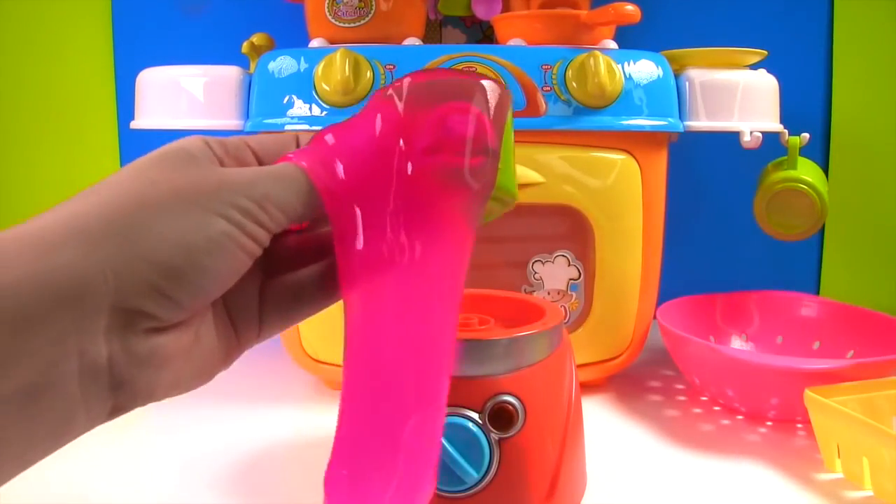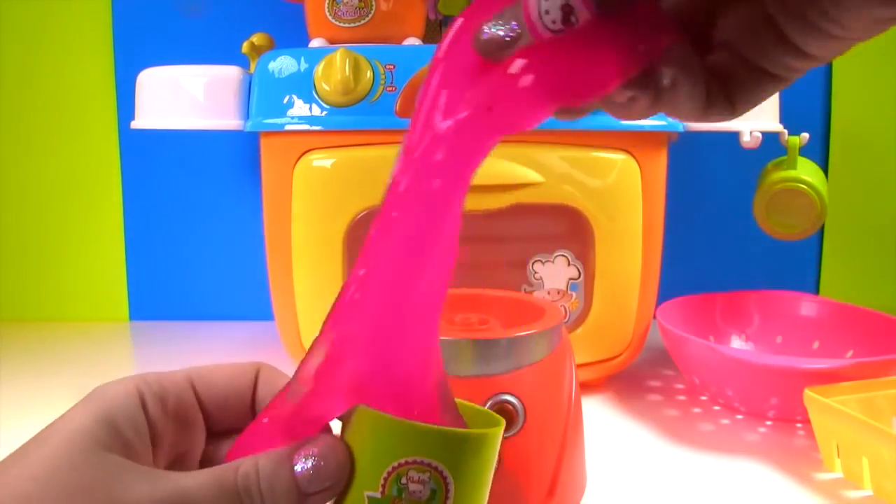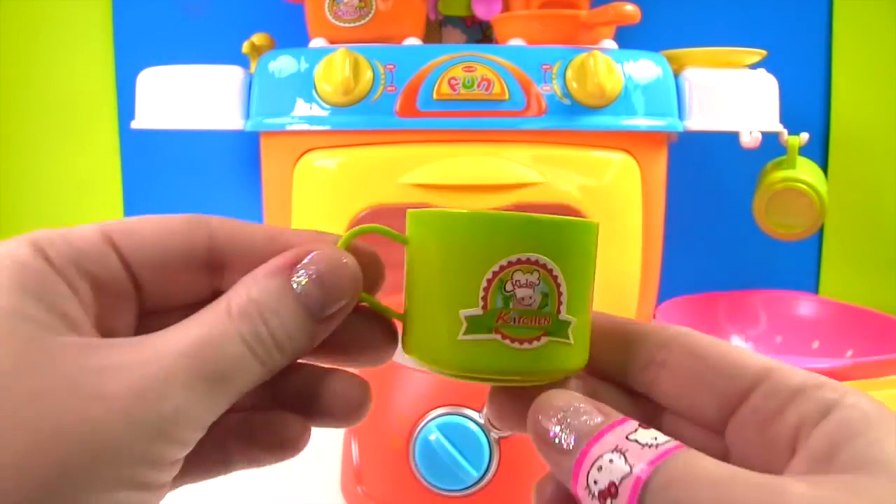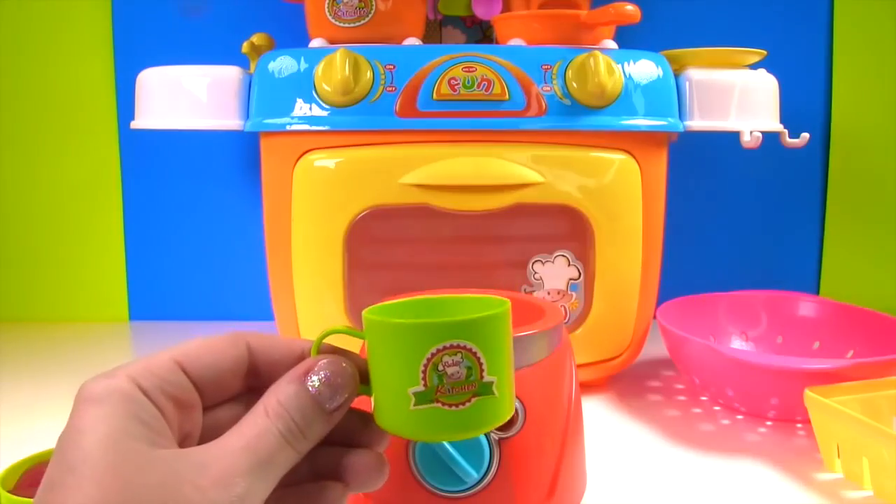Uh oh, we spilled our smoothie! Do you want to have a sip? Whip whip whip — delicious! Let's have some more.